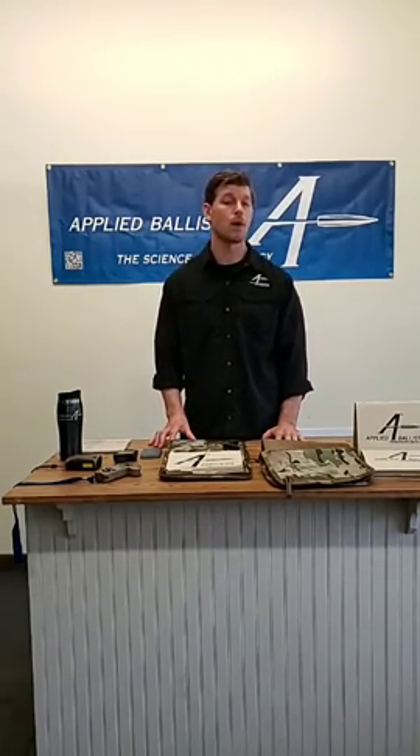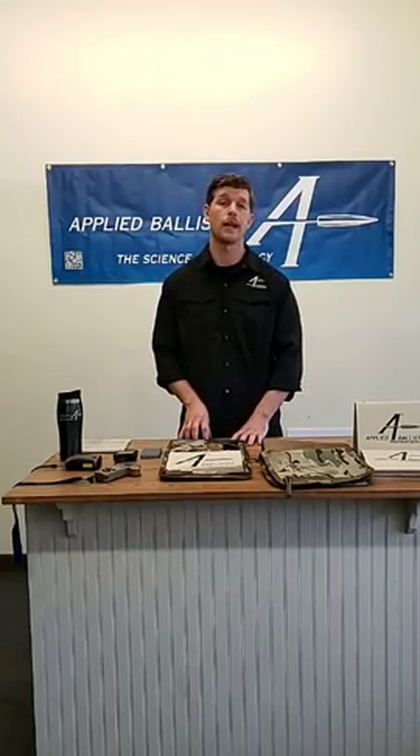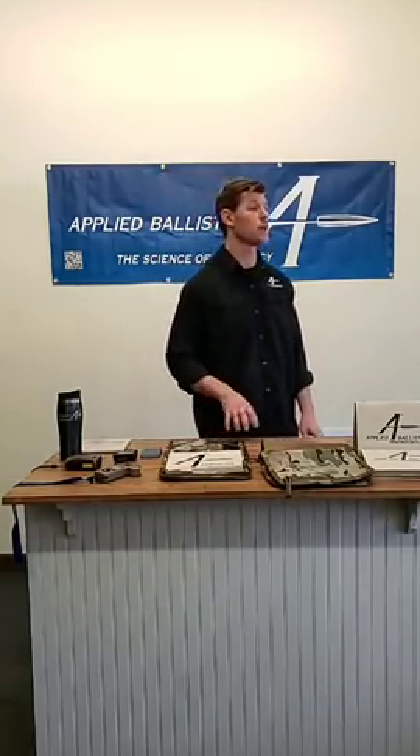Don't forget to follow us on Facebook — Applied Ballistics Training Division — and visit our website, which just went live a few weeks ago. On the online store you'll find all of our course dates. We'll now take some questions.